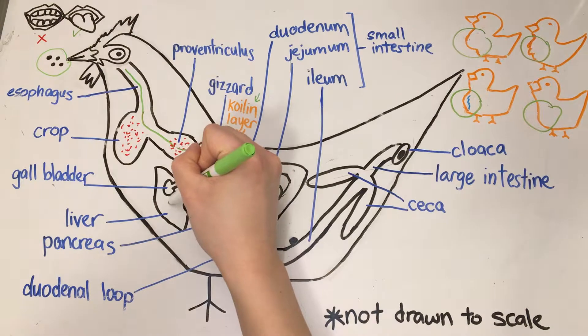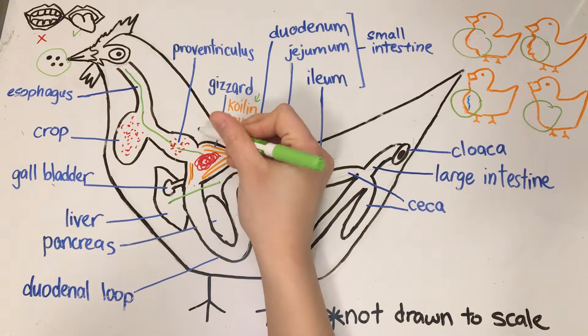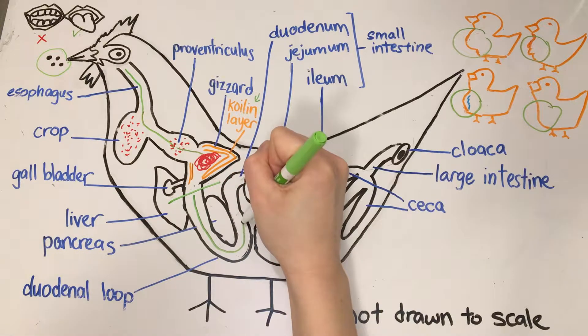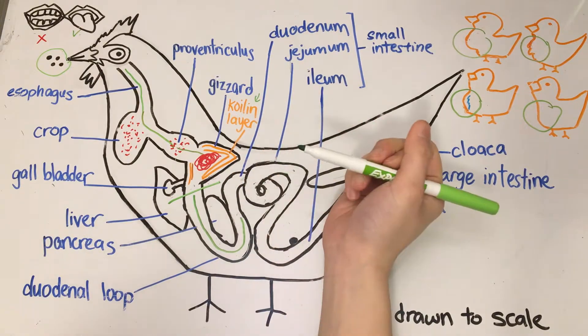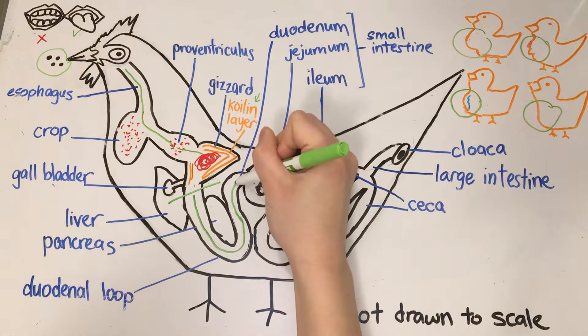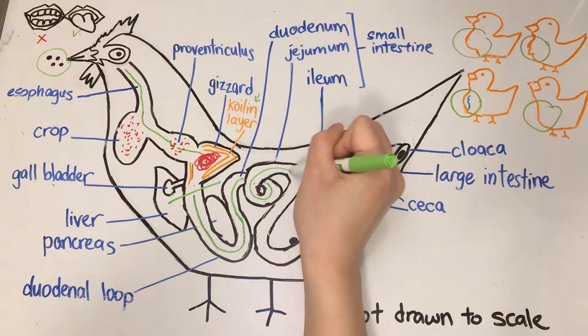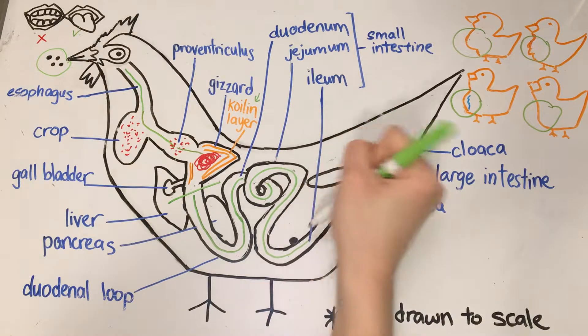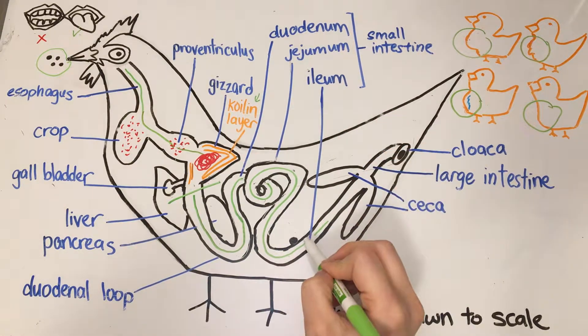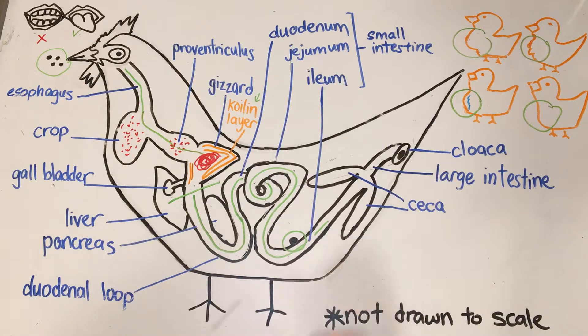Everything up to the gizzard is all about digestion; everything after the gizzard is more focused on absorption and reabsorption. The bolus, now called chyme, enters the small intestine, going through three parts: the duodenum, the jejunum, and the ileum. Between the ileum and jejunum there is a little bump called Meckel's diverticulum — the part where the yolk sac was connected to the digestive tract of the embryo.